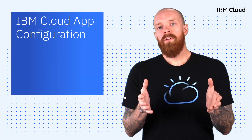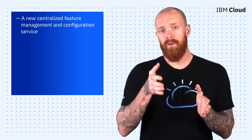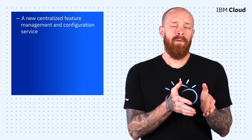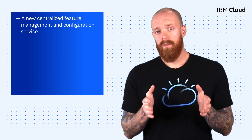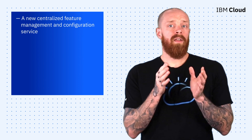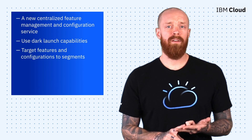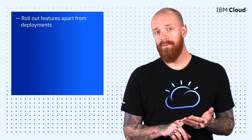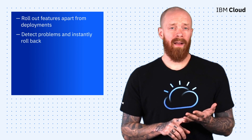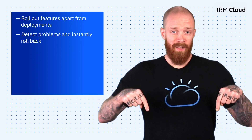To wrap things up this episode, I want to shine a light on IBM Cloud App Configuration, a new beta service for centralized feature management and configuration. App Configuration is a really helpful tool for developers, app owners, and DevOps engineers. Among the many features are the ability to centralize configurations, use dark launch, target features and configurations to segments, rollout features apart from deployments, and detect problems and instantly roll back. To try out the beta of IBM Cloud App Configuration and learn more, see the link below.